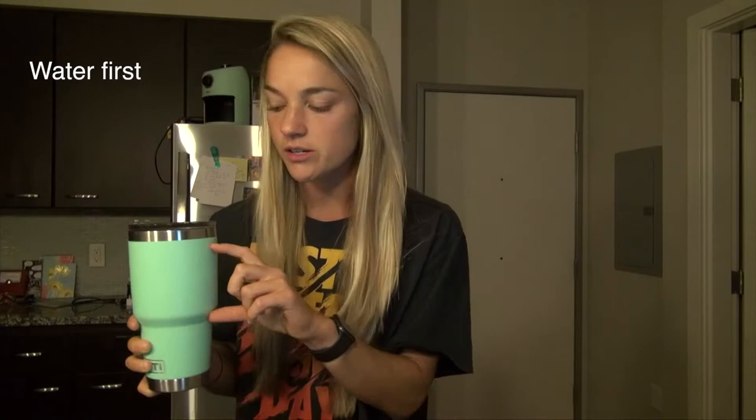Something that I do every single morning is try to drink at least a cup of water — about that much — before I have breakfast or coffee. It just helps rehydrate your body since you've just slept without having any water. So I'm going to do that and then I'm going to make breakfast and some coffee.